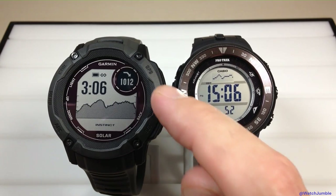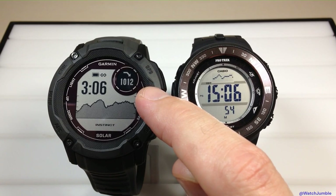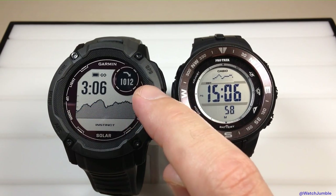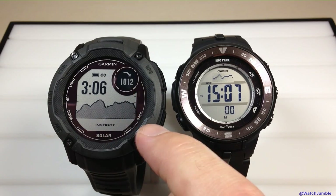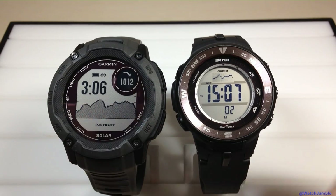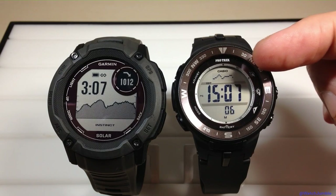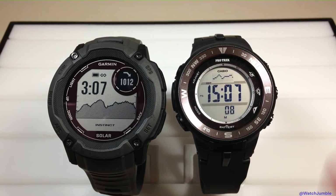The nice thing about the Garmin Instinct is you can also display your barometric pressure on your main watch face. At any point I can look and see what my barometric pressure is, what the plot area looks like, and what the current time is. Whereas on the Casio ProTrek I've got my time and my plot area, but if I want to see my barometric pressure I have to go into the barometer.